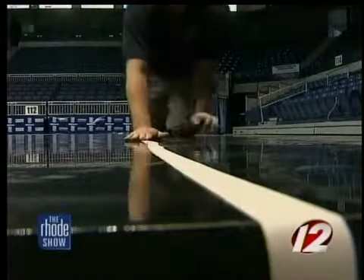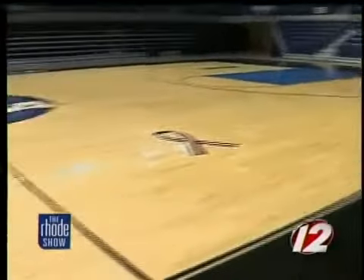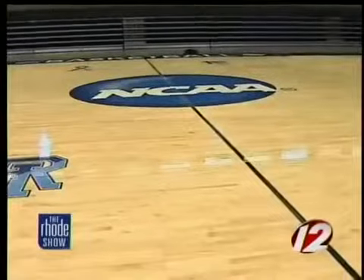They got the court in for the NCAA Women's Regionals. The NCAA provides their own court — everything on the court is painted in. There are no decals placed on the court. Each piece is around 200 pounds, and about 20 guys were in here setting up the court between yesterday and today.